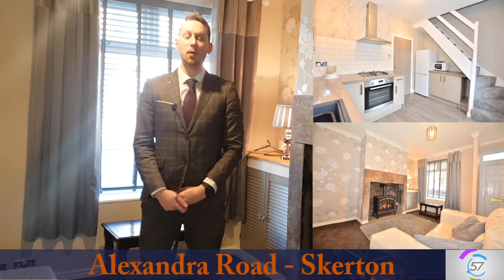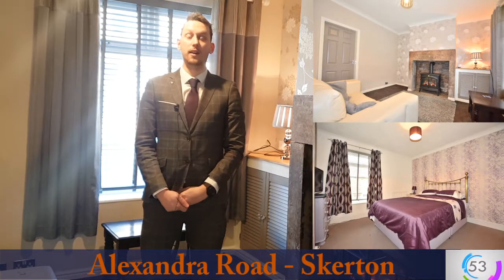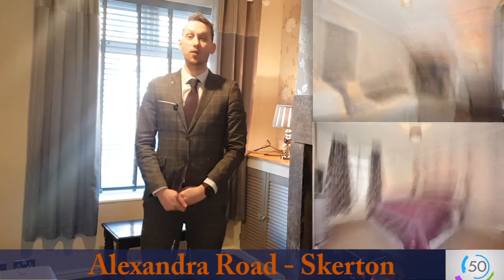Hello and welcome to today's 60 second property investment. Today's comes from the popular area of Skirton in North Lancaster and this particular property is on Alexandra Road.